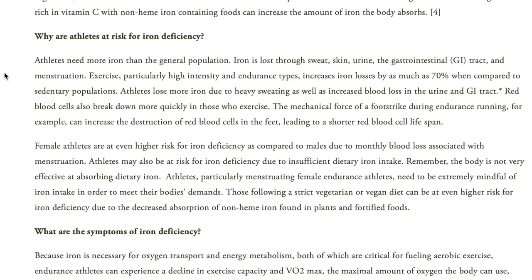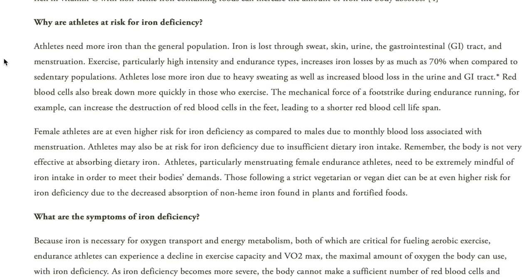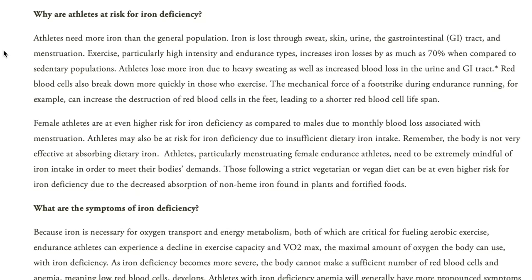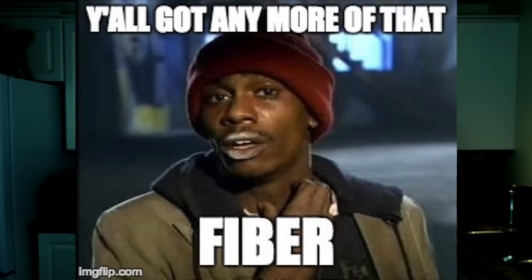Interestingly, athletes need more iron than non-athletic people. Iron is lost through sweat, skin, urine, the gastrointestinal tract, and menstruation. Exercise, particularly high intensity and endurance types, increases iron losses by as much as 70% compared to sedentary populations. Lentils are also super rich in fiber — in that one cup you get 30% of your RDI. Considering most Americans don't reach their recommended daily intake of fiber, a bowl of lentils could definitely help move things along.